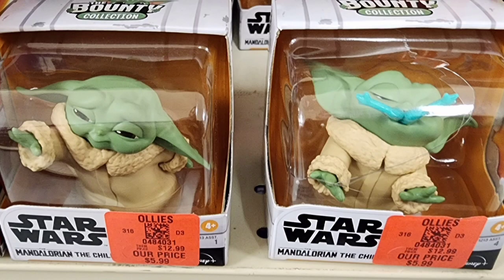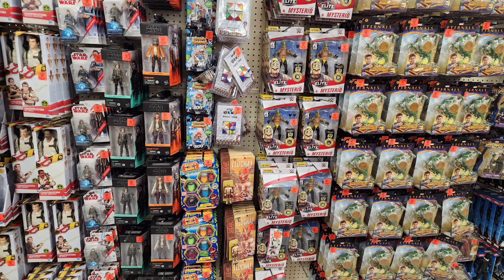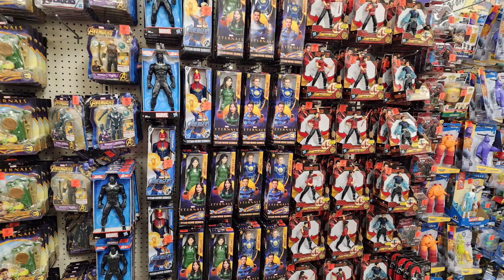Baby Yoda — Grogu, of course. Cool little figures there, but he was the same price as the Fortnite figure, which is crazy to me. All sorts of Star Wars stuff we've seen before and other stuff that's been there for a little while on the shelves. But here you can see it all — I'm just going to scroll through this stuff pretty quickly.